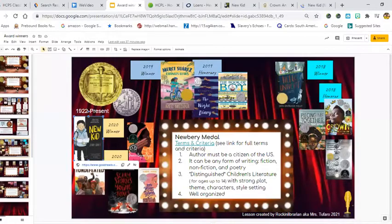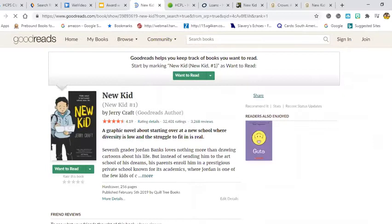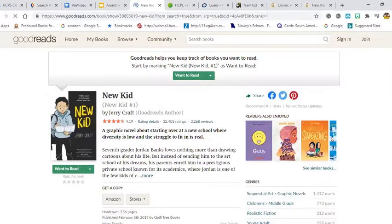Here's the winner from last year, from 2020 — New Kid by Jerry Craft. I linked the Goodreads page here. That's a good website to go to get background information about a book to see if it's a good fit. It is a graphic novel about starting over in a new school where diversity is low and the struggle to fit in is real. It's about a seventh grader, so you might want to read about it and maybe talk to your mom or dad and see if it's age appropriate for you.